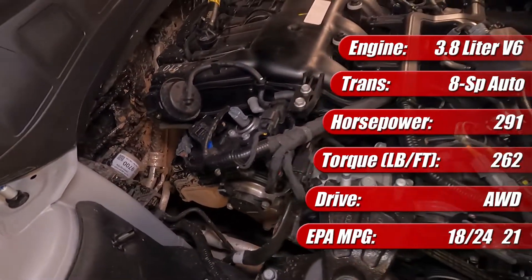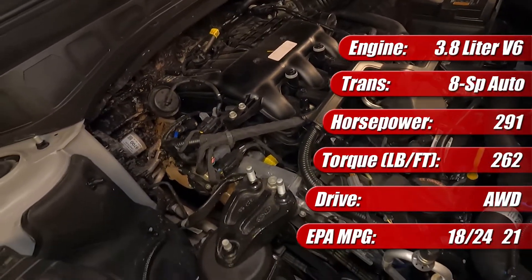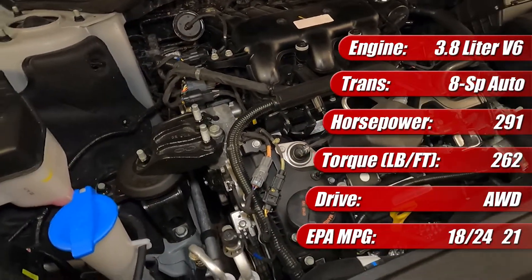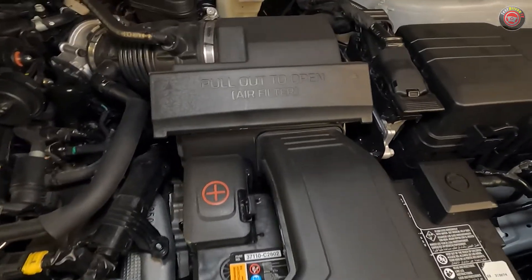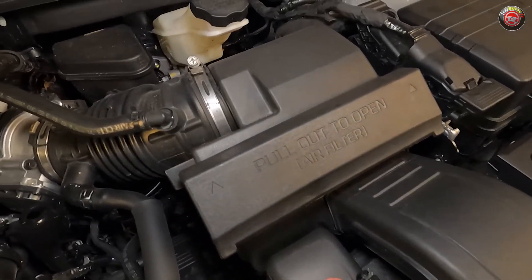On the 2023 Telluride SX all-wheel drive we have here, fuel economy is rated by the EPA at 18 miles per gallon city, 24 miles per gallon highway, and 21 miles per gallon combined. Following the airflow, the intake charge starts at the front of the engine bay through a snorkel at the top of the radiator, and from there it travels through the intake system.